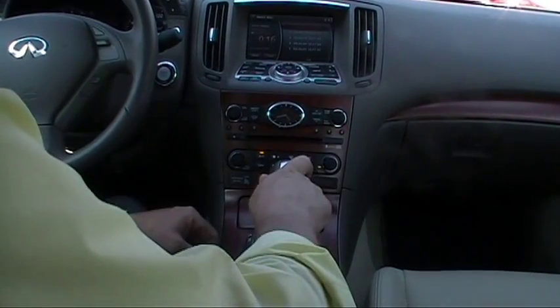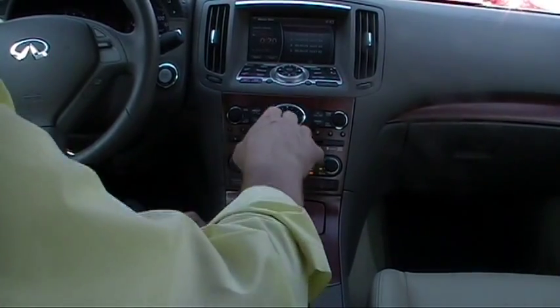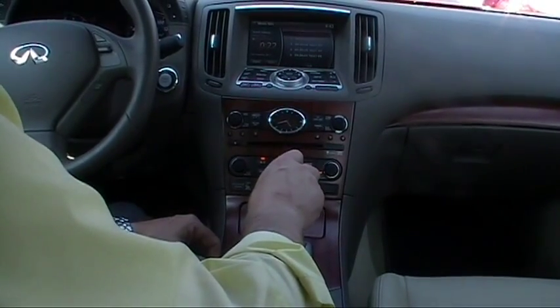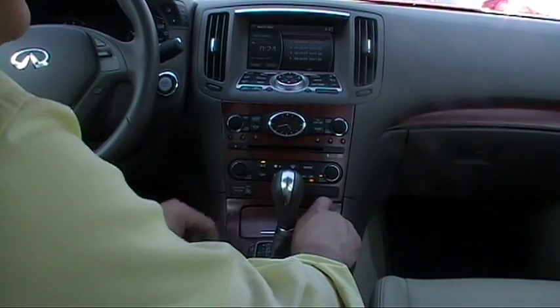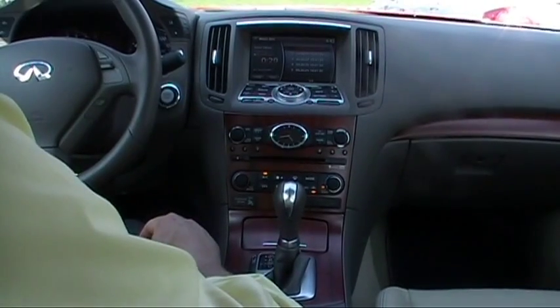We have dual climate control, AM/FM in-dash CD changer with MP3 capabilities. We also have a compact flash drive — you can upload your music onto a 9.3 gigabyte hard drive.